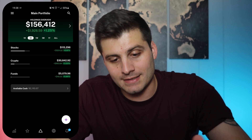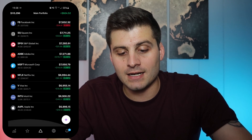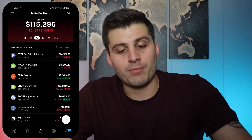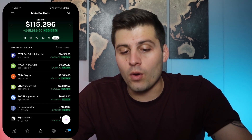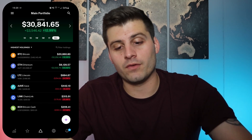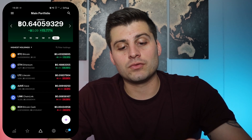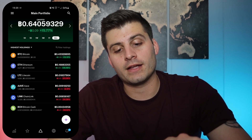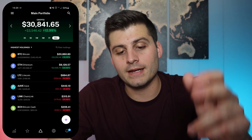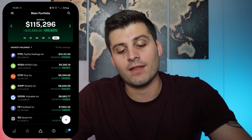So you can see everything broken down. Here's all of my stocks. I can look at one day, one hour, one week, one month, one year, and then all time. We could jump over to crypto — here's all of the crypto — and then we've got funds as well. With crypto, if you click on it, you can see what your value is in Bitcoin, in Ethereum, or in fiat. So I think that's really cool how it breaks everything down like that.